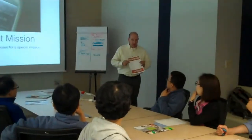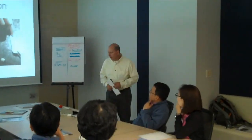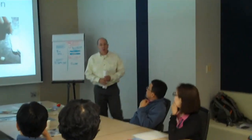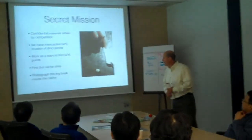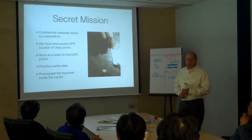Tomorrow morning you will be given this document, which is your mission brief. Confidential material has been stolen by our competitors. We have intercepted the GPS location of each of these items at the drop points.